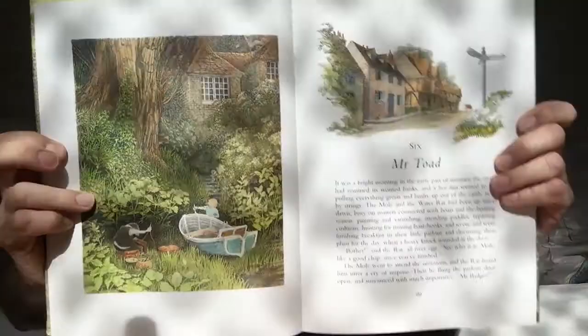Mr. Toad, it says — that'll be Toad Hall, maybe. I'm not sure. Is that just a village again? This is very nice. They'll be in Toad Hall here. For £1.50, it's just glorious. Look at this — it's beautiful. You can see why I got it. It's like the artwork alone, never mind the classic story that it tells.